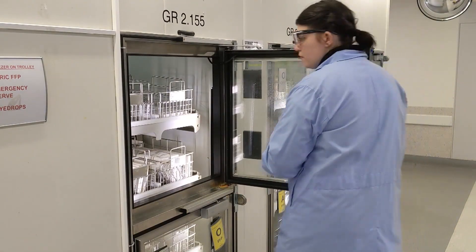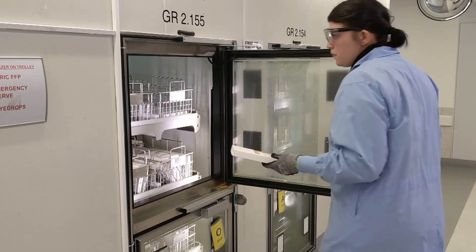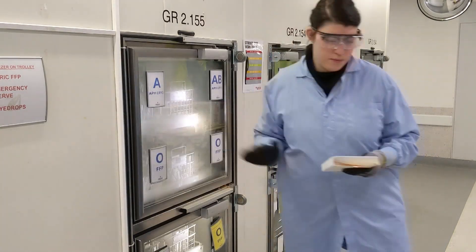Every bag is scanned and put into a system. After that, it's sent out all across the country to people who need it most. We do know that every blood donation travels on average about 370 kilometres. So if you're donating blood in South Australia, for example, it might help somebody in Adelaide or it might actually help somebody in Perth or Darwin. It's amazing.